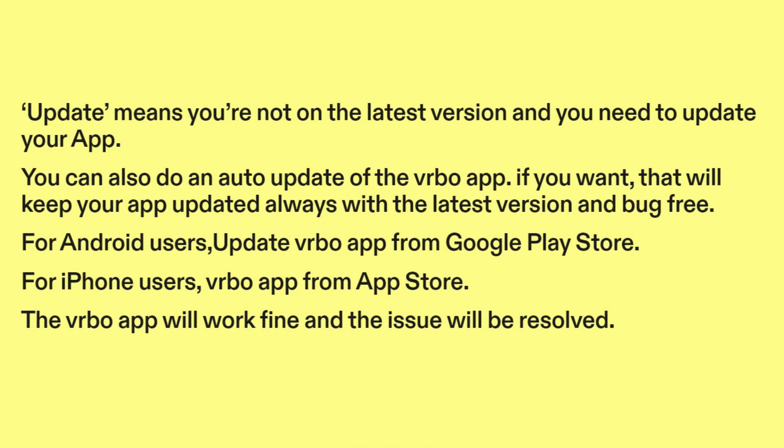For Android users, update the Vrbo app from the Google Play Store. For iPhone users, update the Vrbo app from the App Store. The Vrbo app will work fine and the issue will be resolved.